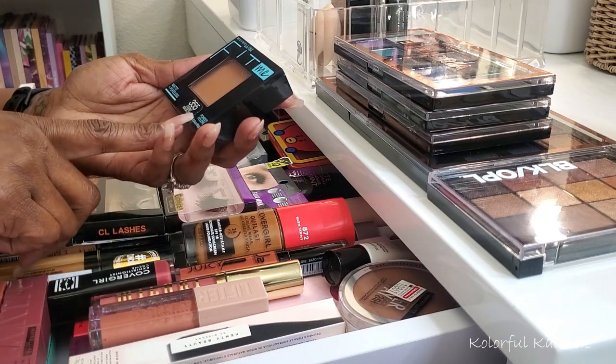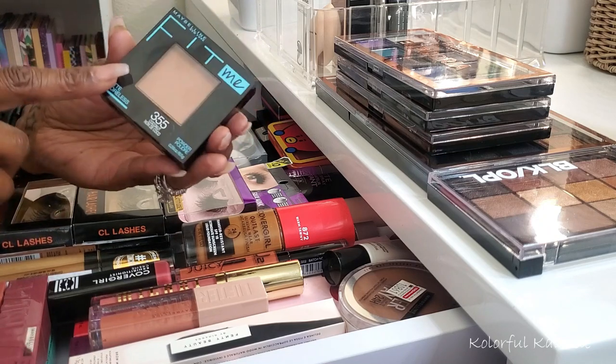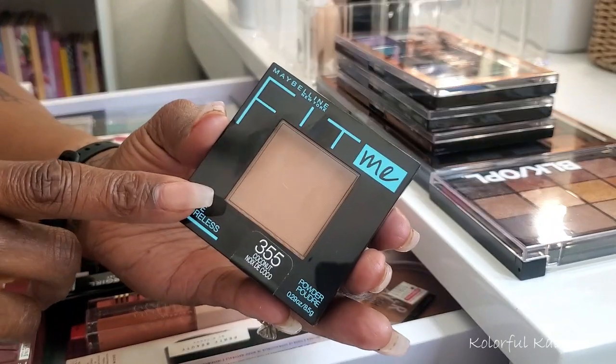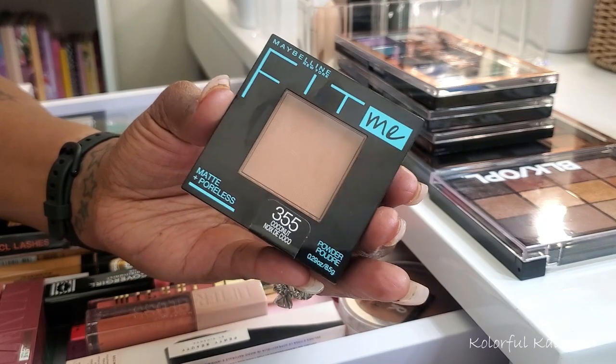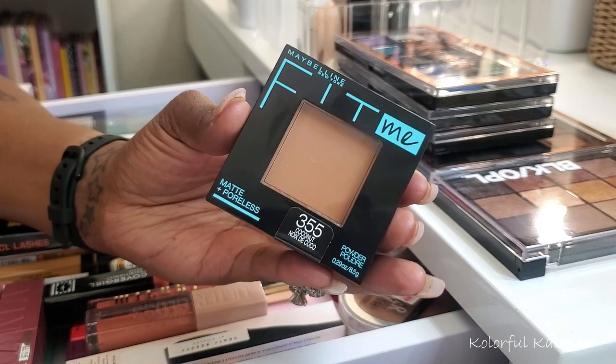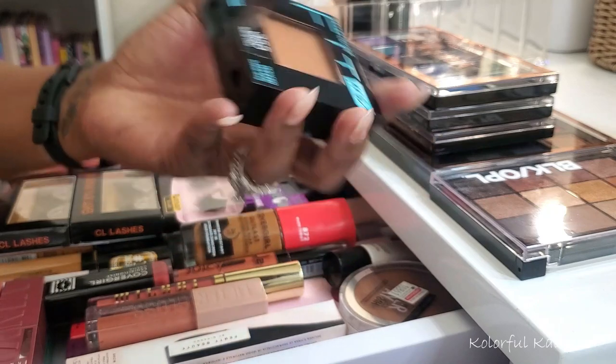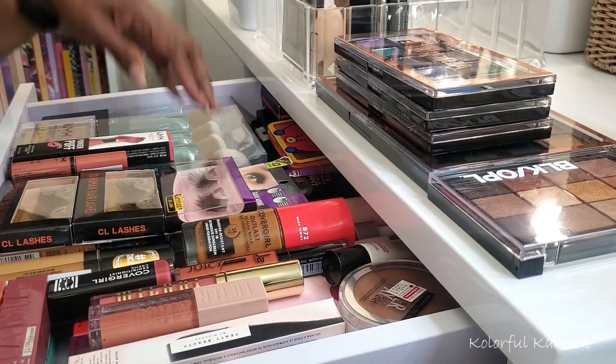Next I have the Maybelline Fit Me powder. I picked up shade 355 Coconut. I've used the loose powder all the time and really like it, but I've never used the pressed one, so I went ahead and grabbed one of these to try.